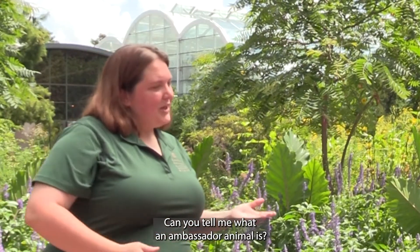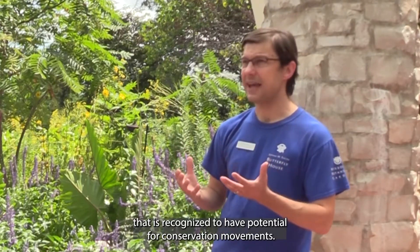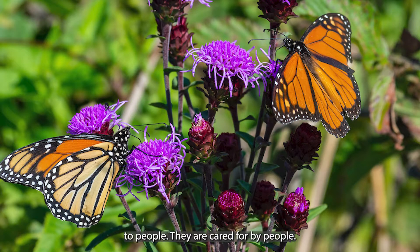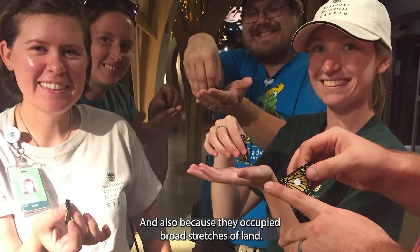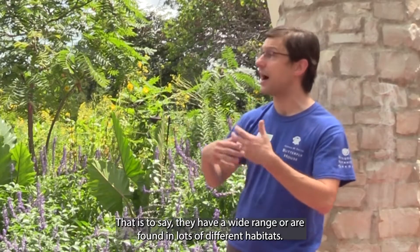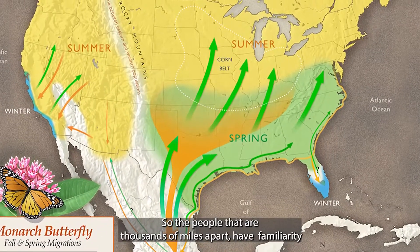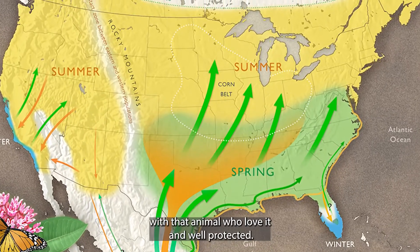Can you tell me what an ambassador animal is? An ambassador animal is an animal that is recognized to have potential for conservation movements. Usually animals get to be ambassador animals because they are familiar to people, they are cared for by people, and also because they occupy broad stretches of land — that is to say they have a very wide range and are found in lots of different habitats. Good ambassador animals occur in many different places so that people thousands of miles apart share familiarity with that animal, love it, and want to protect it.